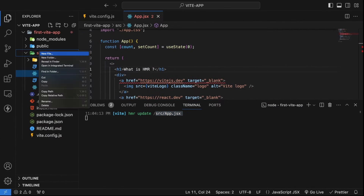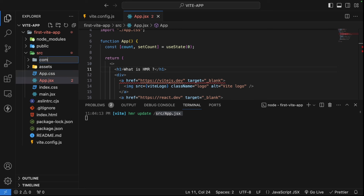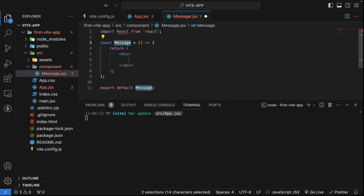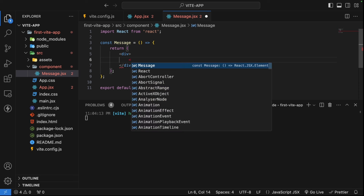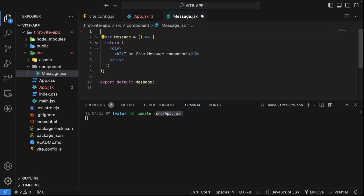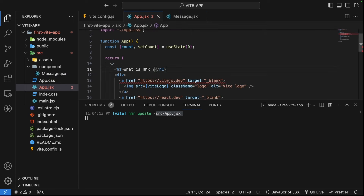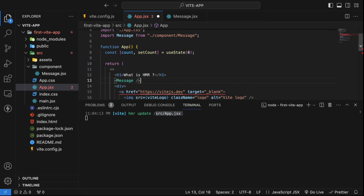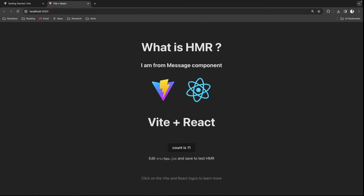Now I'll create a new component to further demonstrate HMR. I'll create a components folder and add a message.jsx file. Inside, I'll create a component with an H2 that says 'I am from message component'. I'll import this into app.jsx. When saved, the browser shows 'I am from message component' and the counter state is also maintained — it's not re-rendering everything. That's where hot module replacement speeds up changes in your code.